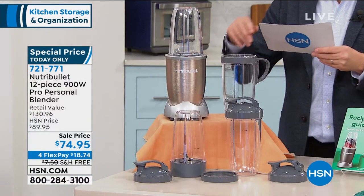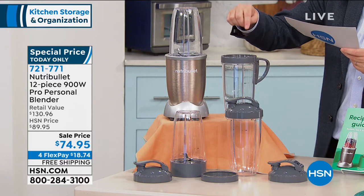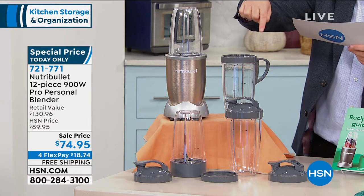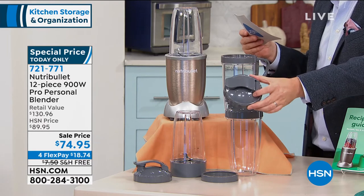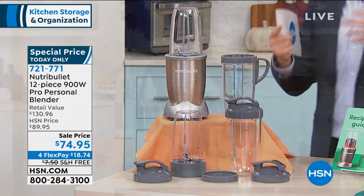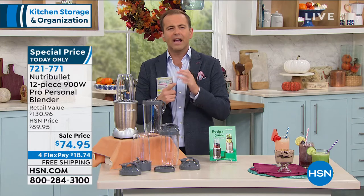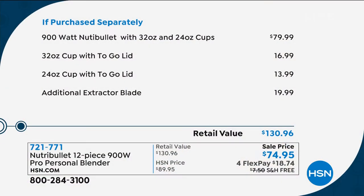With your purchase today, you're going to get two of the 32-ounce cups, two of the 24-ounce cups, the lip ring, and three of the to-go lids for when you're running out the door. We send you the recipe booklet, brand new, sealed in the box, and we're doing free shipping and handling. Another 15 have just been sold — there are now about 500 left.